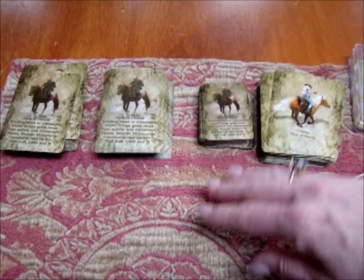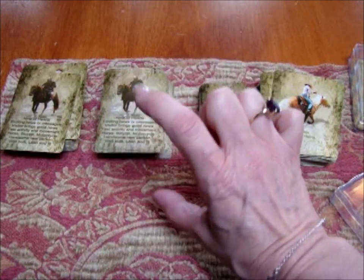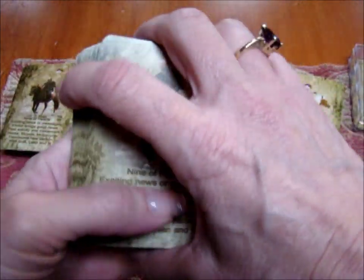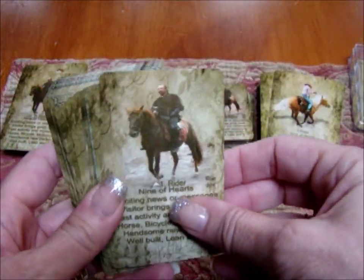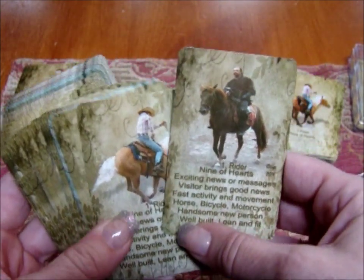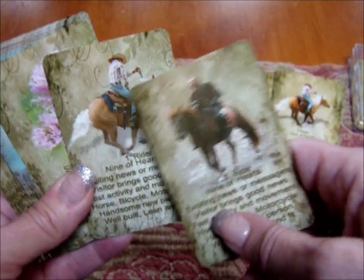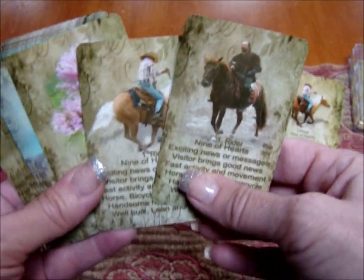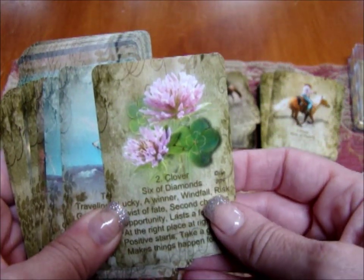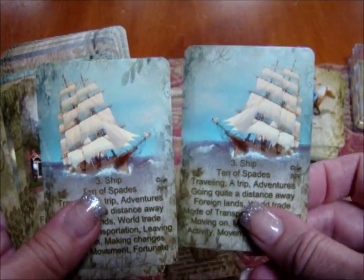Lynn often does something unusual — you can order any of her decks in different volumes. You can get your typical 36-card Lenormand deck or a 72-card deck. The 72-card deck has multiples of the same cards so you can choose which way you like the rider to go, what you want them to look like. Some cards are only singles, like the clover; the ship you can choose which way you want it to go.